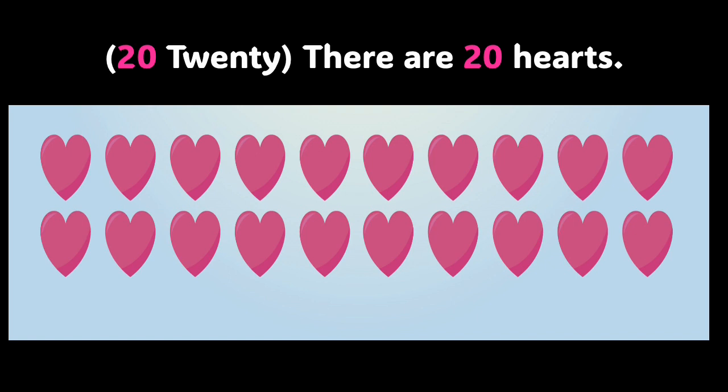How many hearts are there in the picture? Well, there are 20 hearts in the picture. We're going to count them together. I'll say the number and you repeat after me: 1, 2, 3, 4, 5, 6, 7, 8, 9, 10, 11, 12, 13, 14, 15, 16, 17, 18, 19, and 20. Yay! I'm so proud of you. Now we've gone through the numbers 1 through 20, and we're going to do an activity to help check your understanding. Are you ready, boys and girls? Let's keep going.